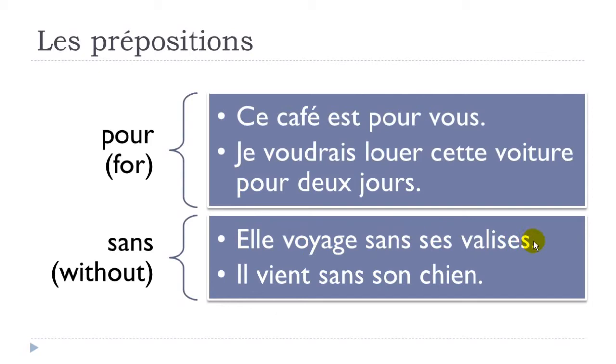'Il vient sans son chien' — venir here is to come, so he comes, sans, without, son chien, his dog.